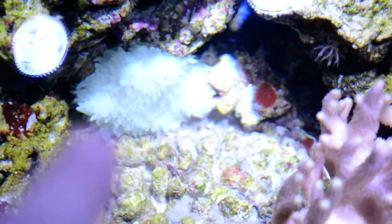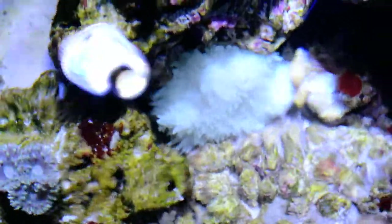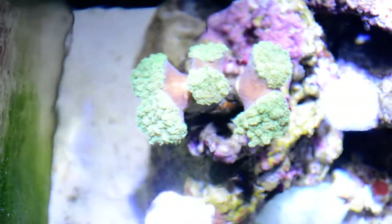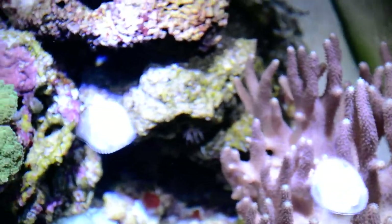It sits down there in the sand and I have looked at its foot to see if it has attached itself - and it has. I have tried to move it away, I can't. It is basically too attached. Can you see the crazy colors of this? Look at that green color. That is amazing - amazing, amazing aquarium. I really love how it turns out.